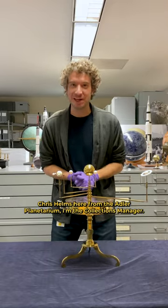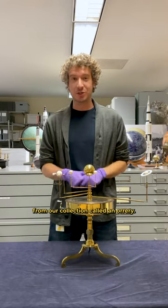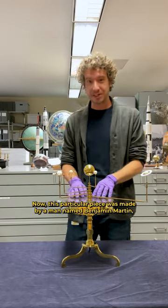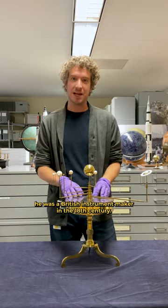Hi everybody, Chris Helms here from the Adler Planetarium. I'm the collections manager. Today we want to show you a really cool piece from our collection called an orrery. This particular piece was made by a man named Benjamin Martin, a British instrument maker in the 18th century.